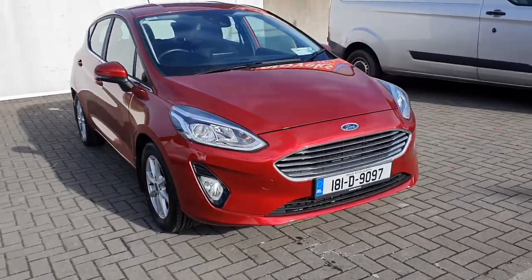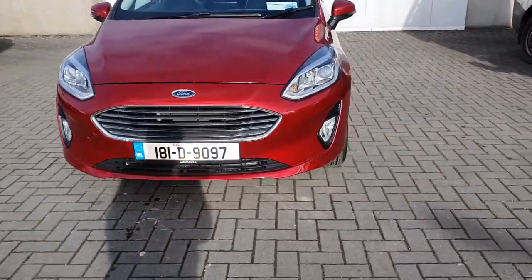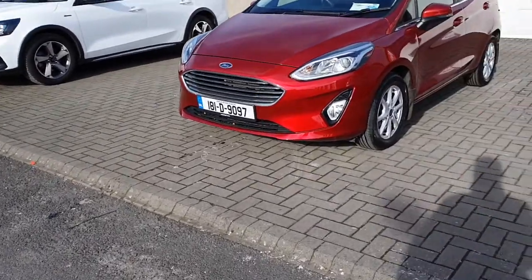Hello and welcome to Geoffrey Ford Online News Car Sales. Here today we have this 2018 Ford Fiesta Titanium 1.1 litre petrol with 85bhp.